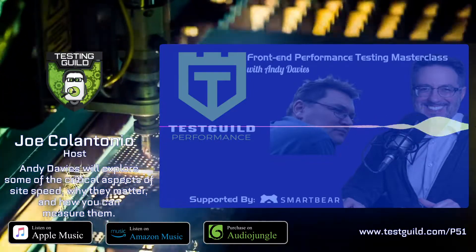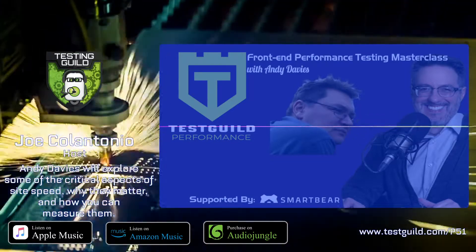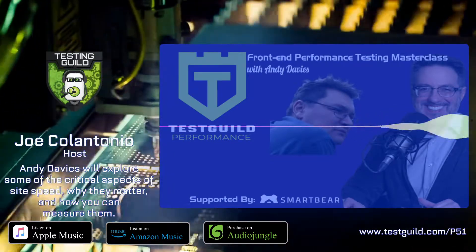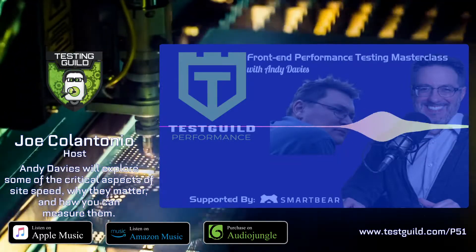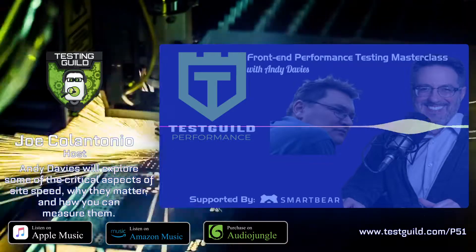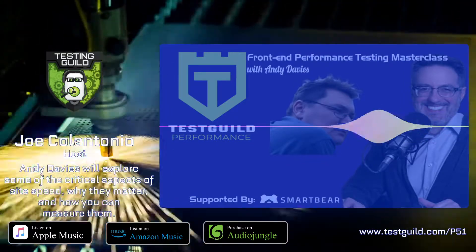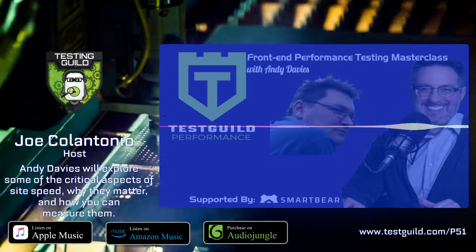Your website speed has a critical impact on how visitors engage with your site. This is really critical as we head into the holiday season, but making sure a site is fast and, more importantly, maintaining that speed isn't always easy. So in this episode, Andy Davies, a web performance consultant, will explore some of the critical aspects of site speed, why it matters, and how you can measure it.